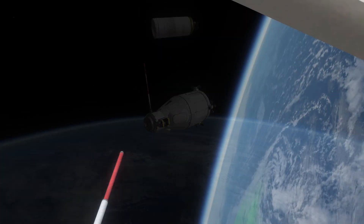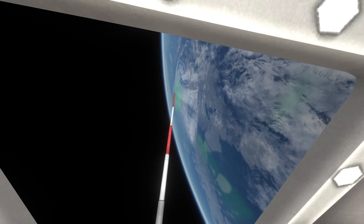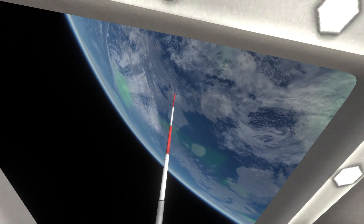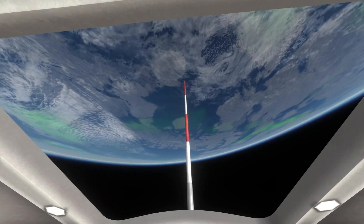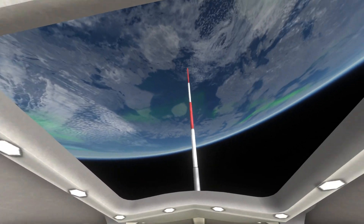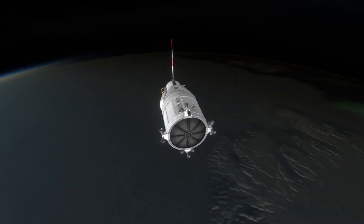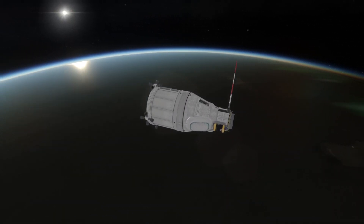We're now in orbit. We actually have enough supplies for 25 days on orbit, however I only spend two orbits for this mission. You can see a beautiful view of the Earth below us. Since we went into a polar orbit, we get some nice views as we travel over the Northern Ice Sheet, and some nice aurora below us.